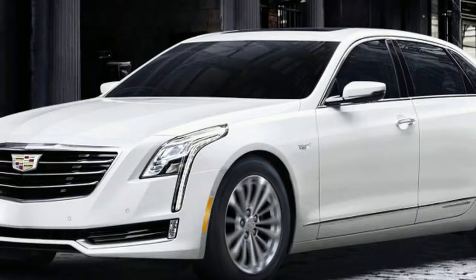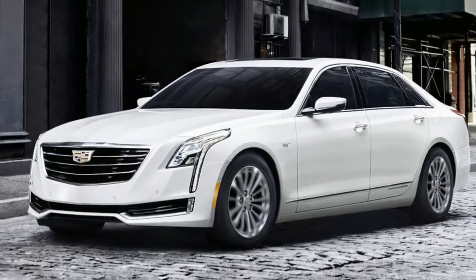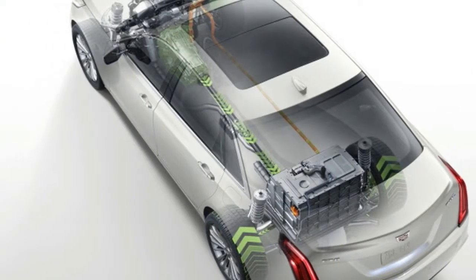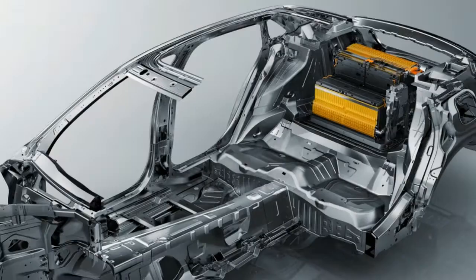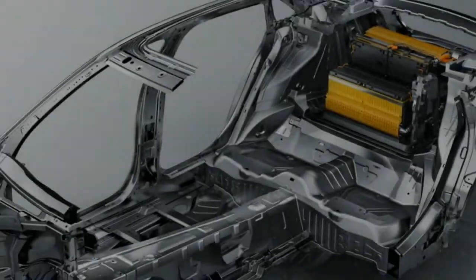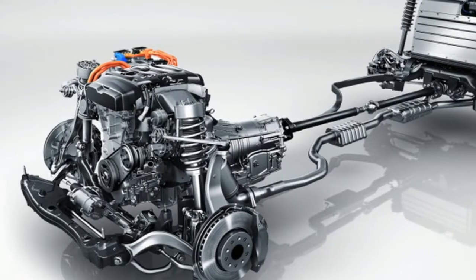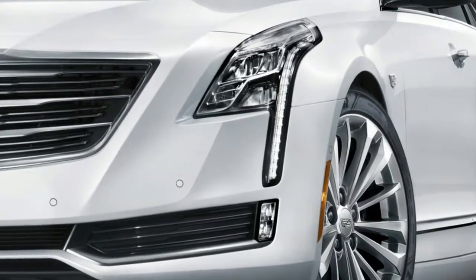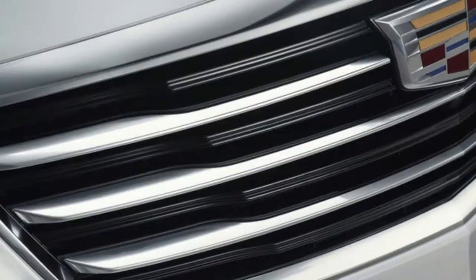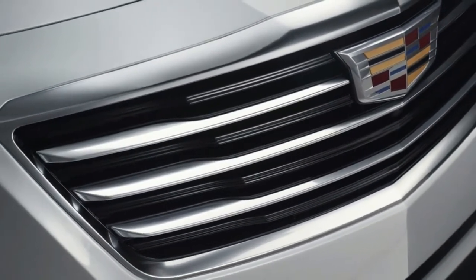Associate Editor Joel Stocksdale: Of all the different CT6 variants available, the CT6 PHEV is the one I would pick for myself. Why? Because the hybrid powertrain finally delivers on the quiet, refined driving experience I want from a flagship luxury sedan. I was a bit surprised by this too, since the gas engine under the hood is the 2.0-liter four-cylinder used elsewhere, which isn't the smoothest thing in the world.